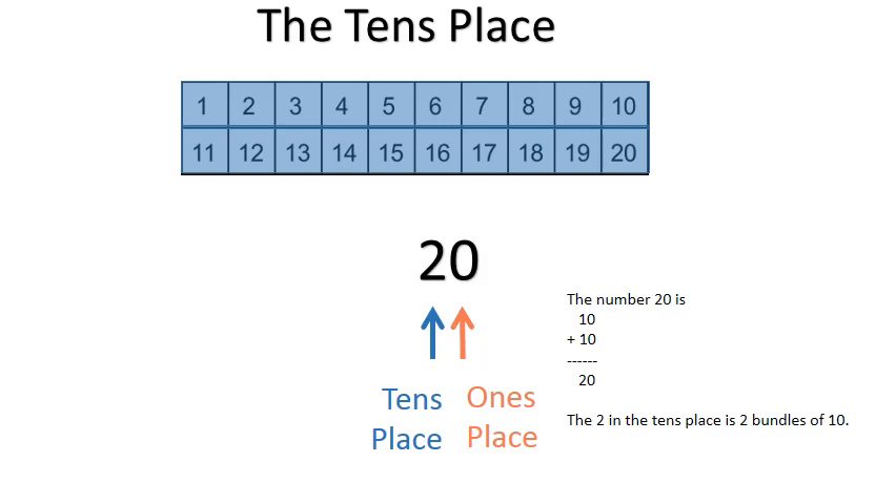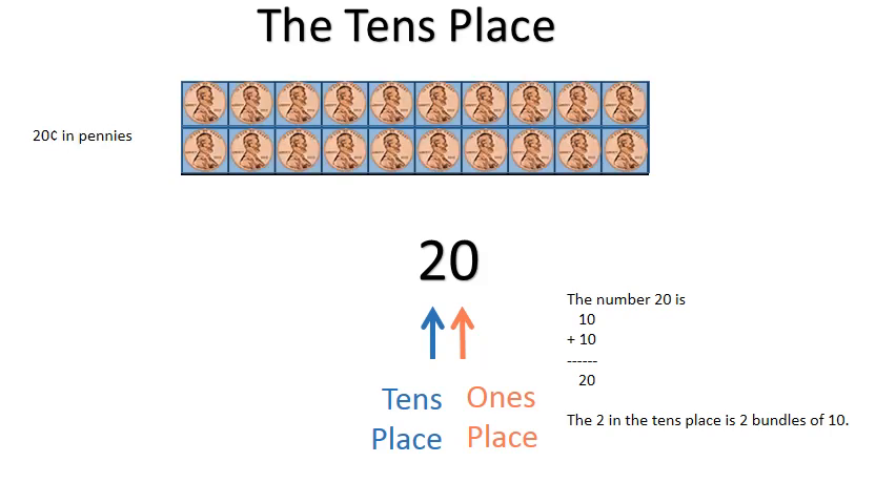The number twenty is ten plus ten equals twenty. The two in the tens place is two bundles of ten. Twenty cents in pennies. Two dimes equals twenty cents.